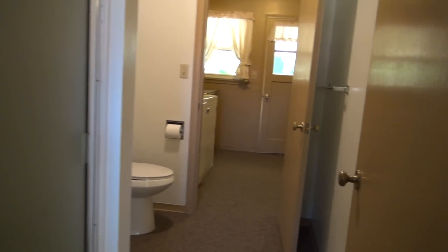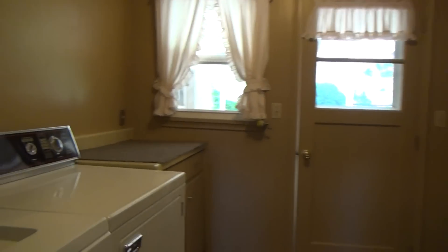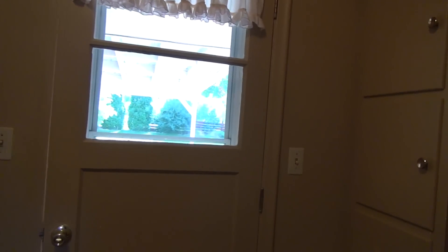There's a bathroom through this door. And past this door is the laundry room. So there's your washer and dryer with the hookups. You have a lot of built-in shelves here and over here as well, which makes it really nice, especially in the laundry room.